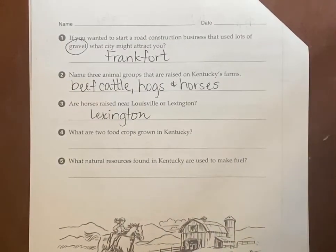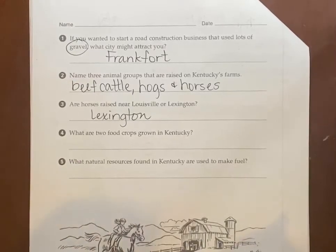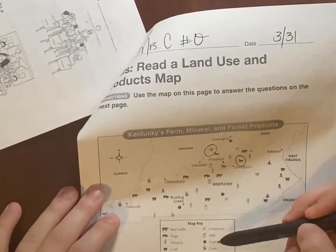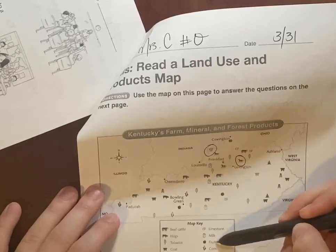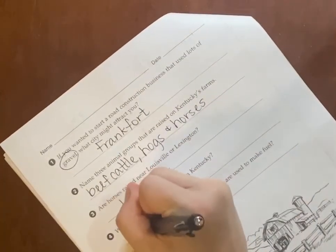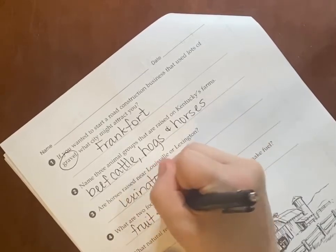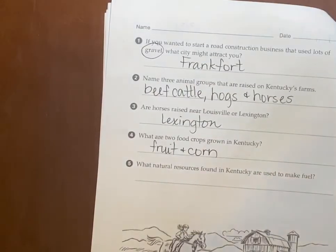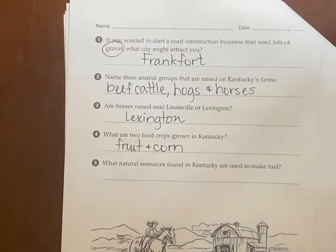What are two food crops grown in Kentucky? Flipping back to the key, food crops — it just says fruit and corn. I'm not going to put milk, because milk is not a crop. A crop is something that is grown in the dirt, and we don't grow milk in the dirt.